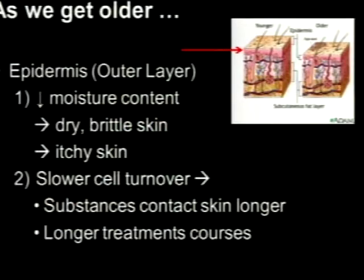So what does the outer layer do? As we get older, the epidermis loses its moisture content — that's why our skin gets drier, we have to use more moisturizers. It gets more brittle and more itchy. In fact, if you come into dermatology with itchy skin, the old adage is to treat it with a good moisturizer for a month before doing anything else, because that cures most of it. Cells also turn over slower, so substances stay in contact with the skin longer than when you're younger, and things like athlete's foot just take longer to treat.